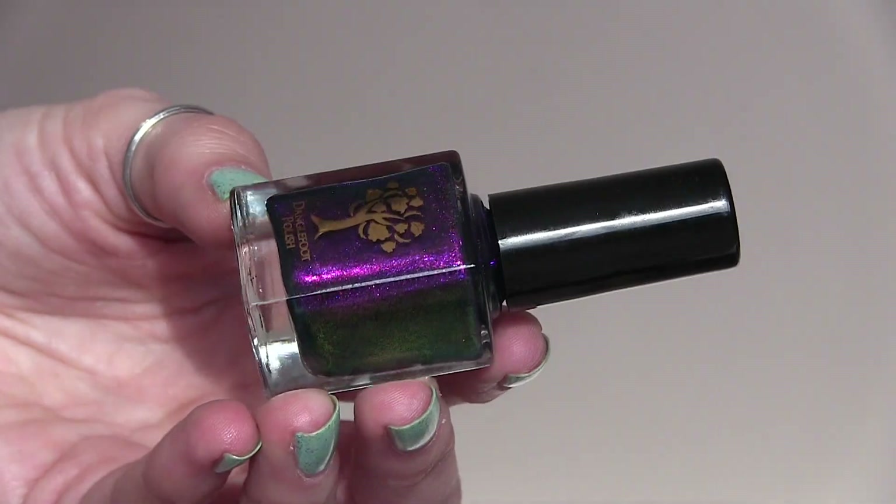There are always four polishes in these boxes and they're all from UK indies — the indies tend to rotate around, which is a really good way to try new brands. I don't have much experience with actually three of the brands in this box. We'll start with the one brand I am very familiar with, which is Danglefoot Nail Polish. Hers is called Hello Beastie, which is based off of Maleficent. It's a lovely multi-chrome — kind of purple, green, blue beauty — and it definitely gives Maleficent vibes.